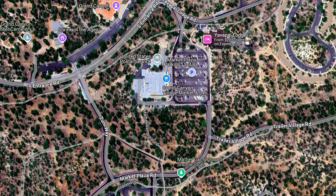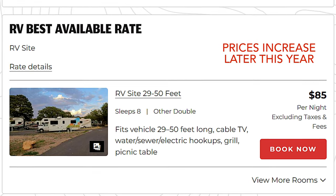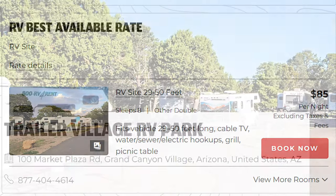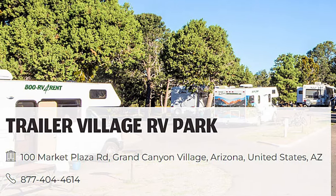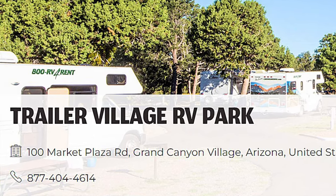The RV park offers full RV hookups and costs about $80 a night, and can be booked online or by telephone. I don't have an RV and I've never stayed at the village, so I won't comment about that any further.